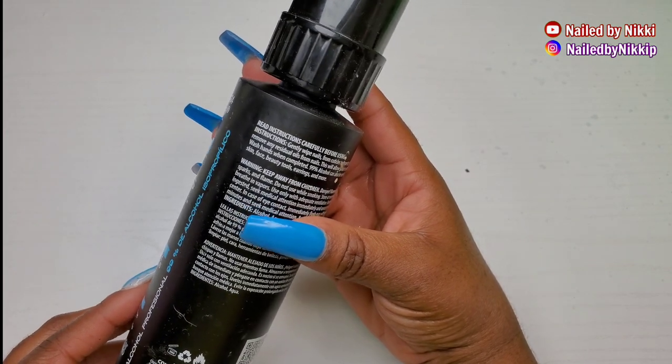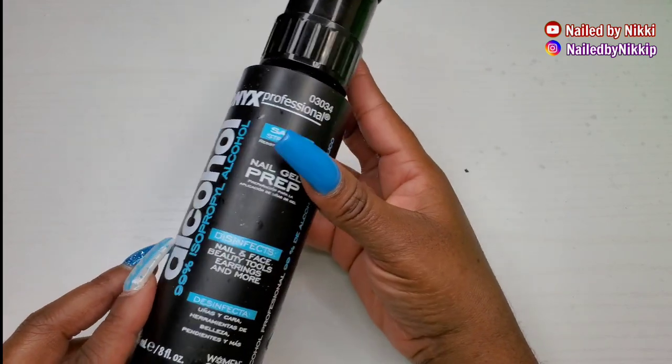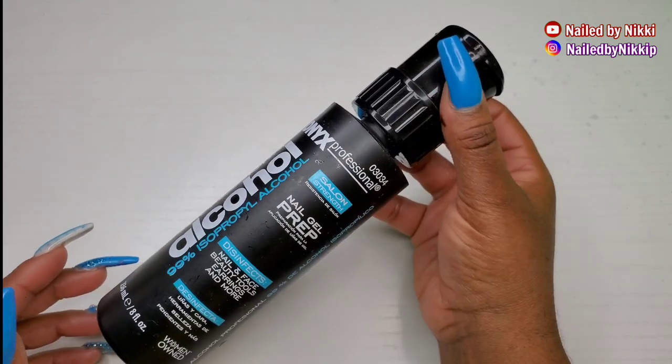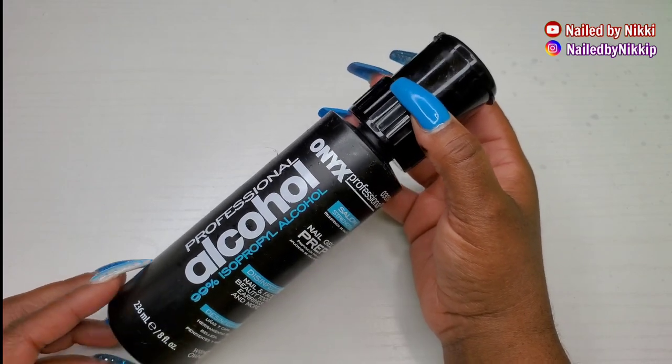Plus, 99% alcohol was just way too much for slip anyway. All you need is a good 50% alcohol for slip solution and you are fine. So I will not be wasting any more money purchasing 99% alcohol.